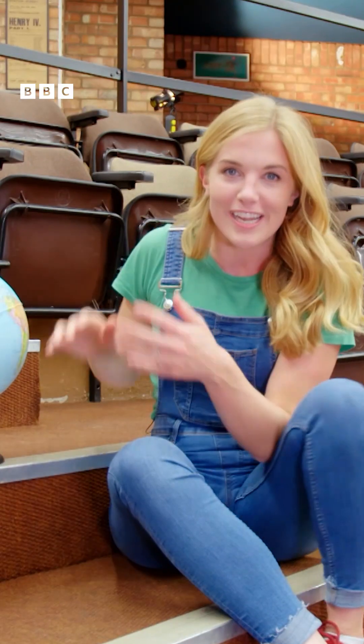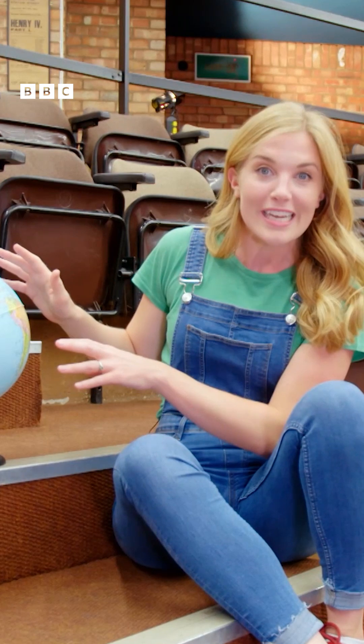To find out how day and night works, we need one of these. It's a model of Planet Earth — we call it a globe.